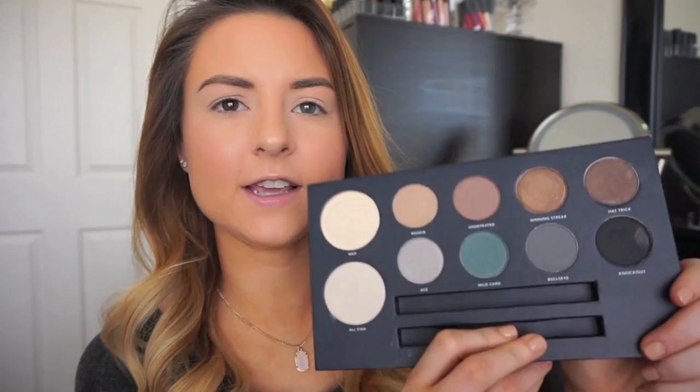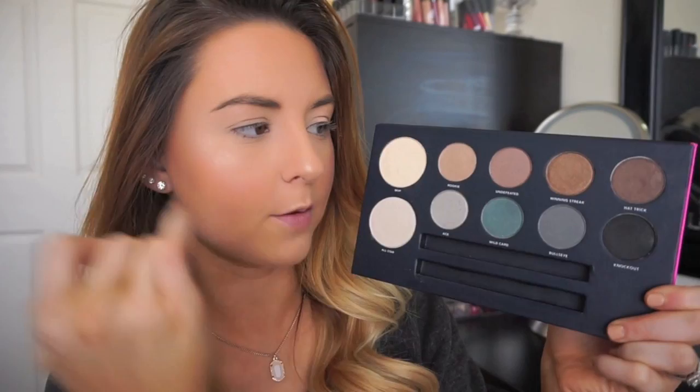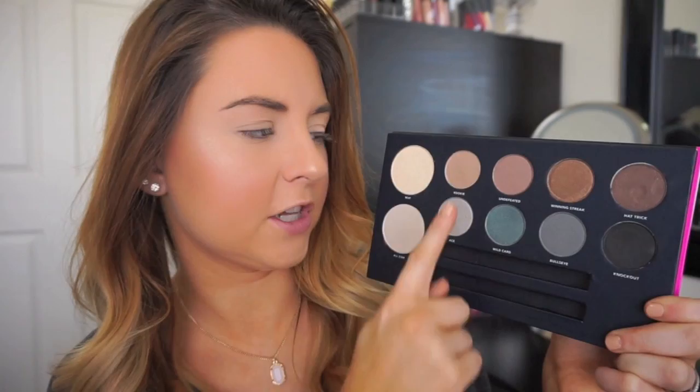I've already primed my lids using my Urban Decay Primer Potion, just the original one. I want to use more of these neutral colors on the top row. I'll definitely be using some of the highlight shades for my brow bone and inner corner, but I'm going to keep it pretty neutral today. I'm going to start with this shade here, which is called Rookie, and apply that straight into my crease. This shade has a slight sheen — not super matte, not super sparkly, it just reflects light a little bit. Next I'm going in with Winning Streak, a very shimmery bronzy color, and putting that all over my lid.